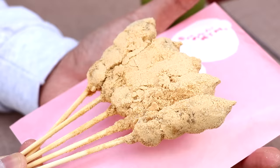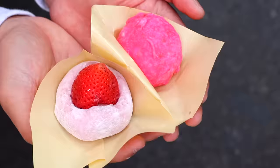Green tea and it comes in a paper bag. We have the kibidango — look at that. It's still warm. That mochi is so good.